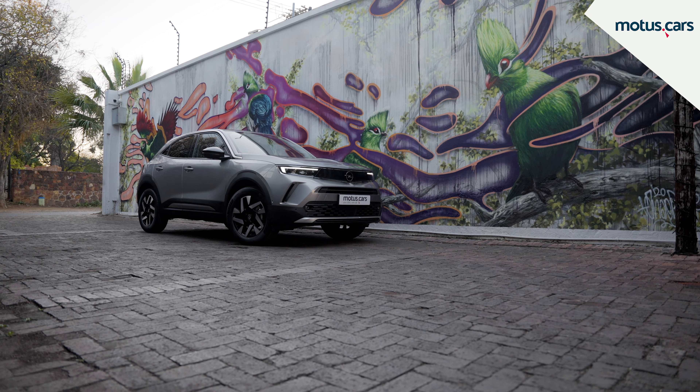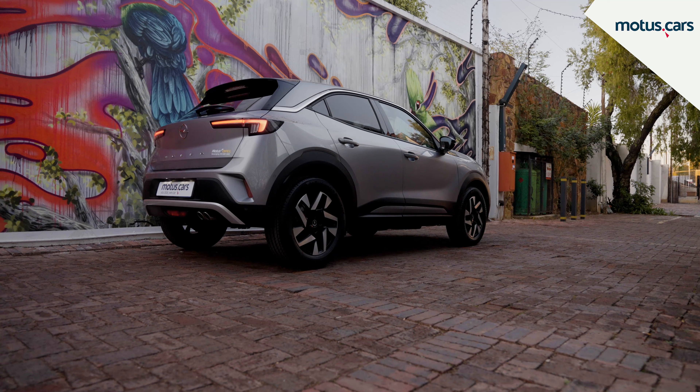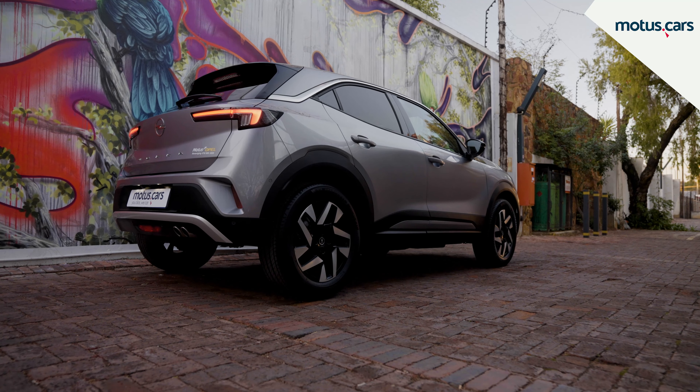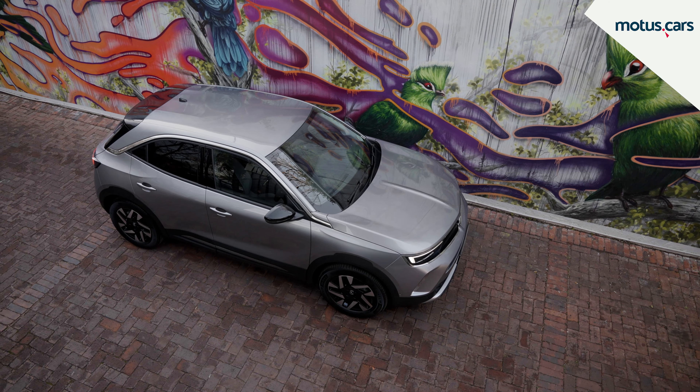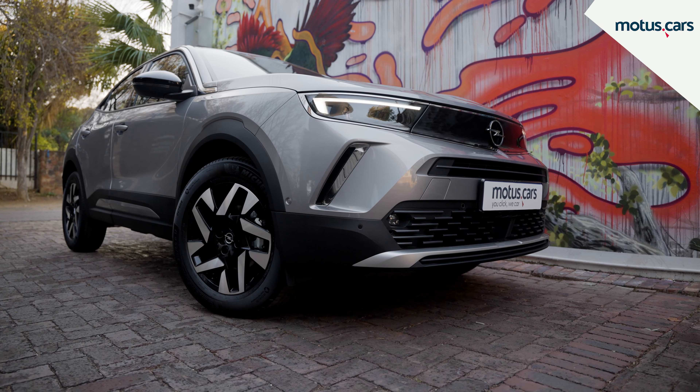These days, it takes some doing to stand out in a crowd, but Opel has done a wonderful job with the new Mokka. With its striking design, the new Opel Mokka is the first Opel to feature their latest visor design, and we like it.